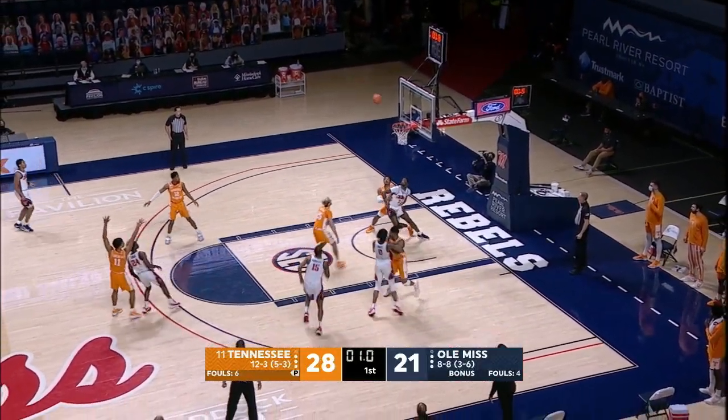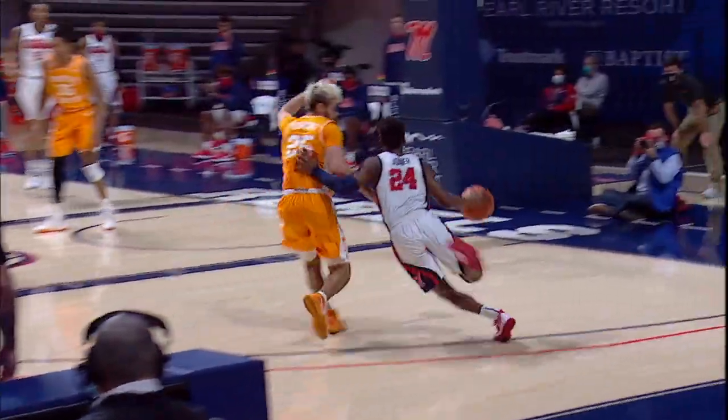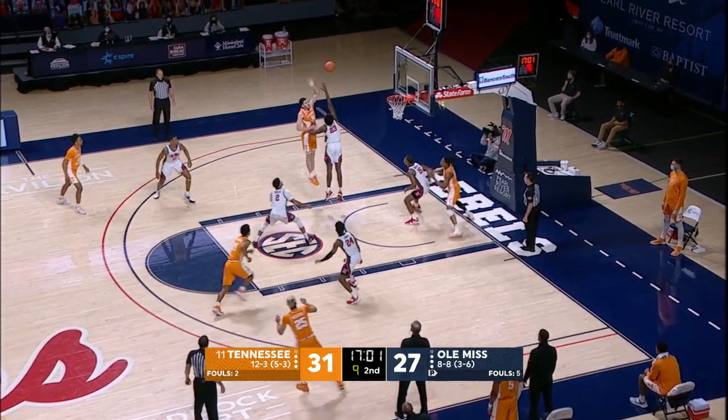Three seconds till half. Joyner, the step back — and splash. His shooting just 42% from the field in the first half. Joyner, the step back — swish.